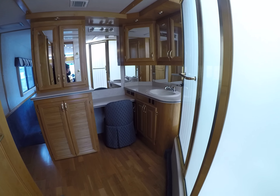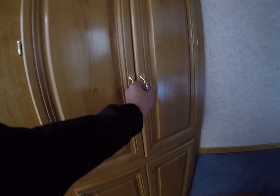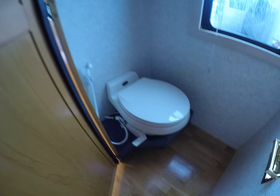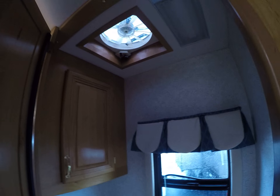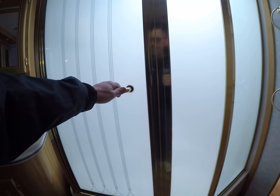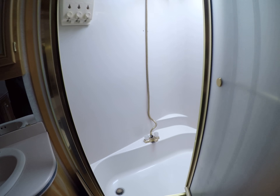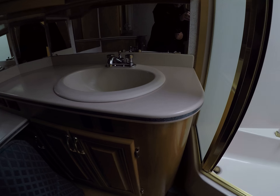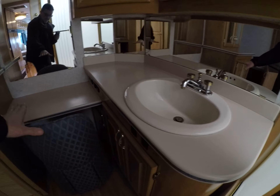Died and gone to heaven — look at the size of this bathroom in an RV! Great for linen storage. There's a laundry chute, a water closet with its own window, a fantastic fan, and a little medicine cabinet. This shower is huge — it's a tub too, a shower-tub stall with a skylight over the top. And again, solid surface countertops in the bathroom.